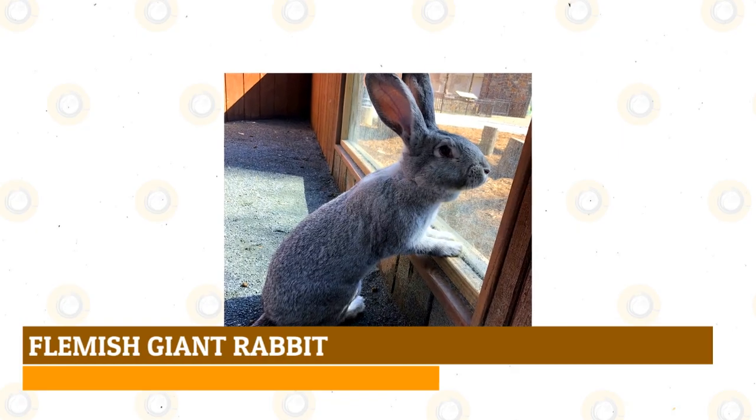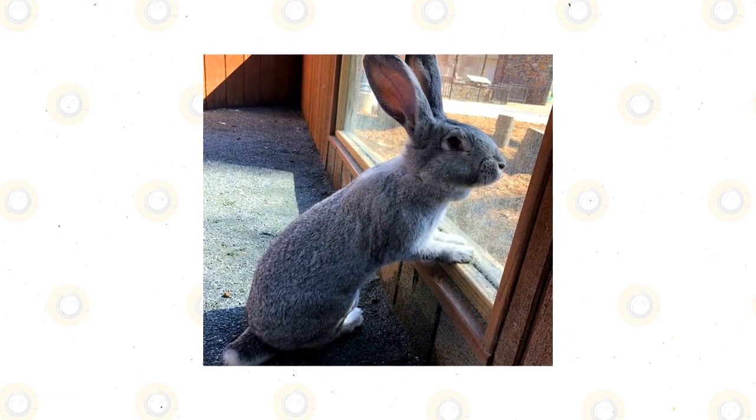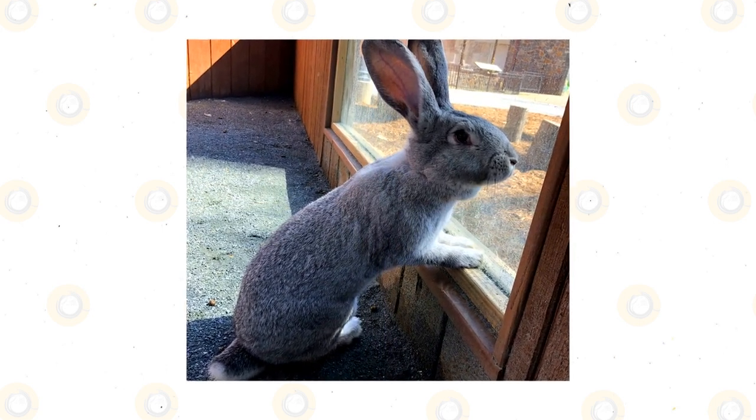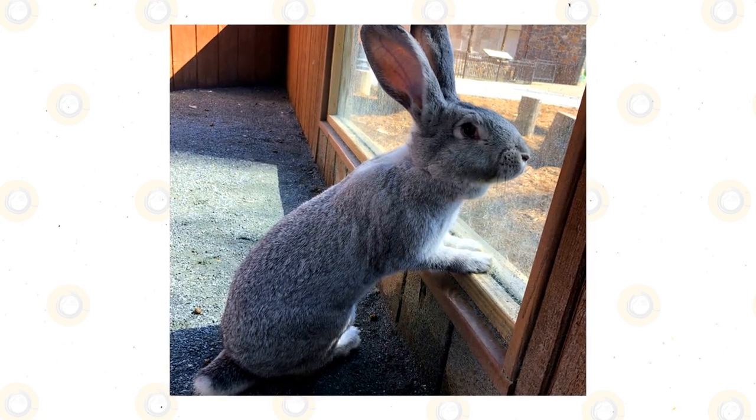Flemish Giant Rabbit: This most affable of giant breeds can grow to sizes exceeding 20 pounds, making it the biggest black rabbit on our list. Black Flemish Giants are sometimes found with small silver guard hairs, giving them an almost opalescent appearance in direct sunlight.